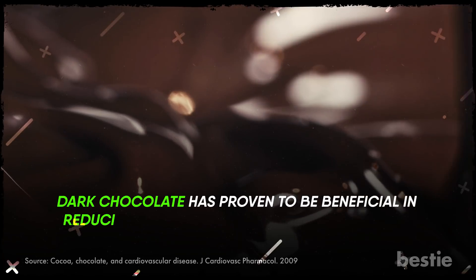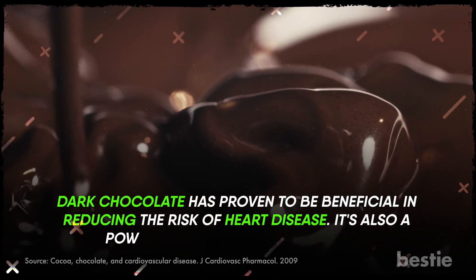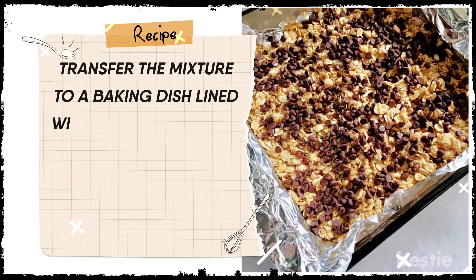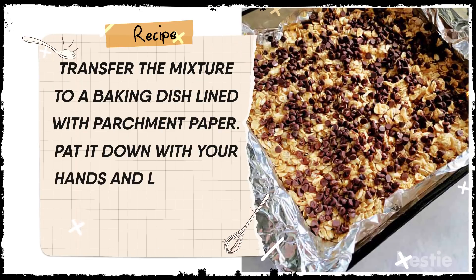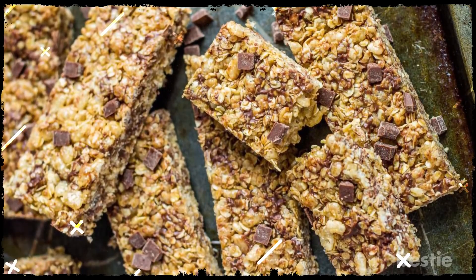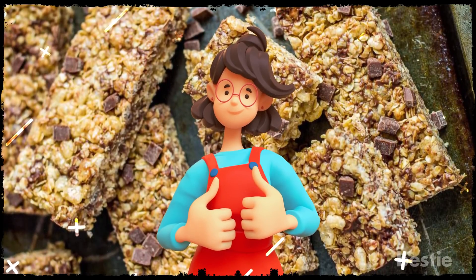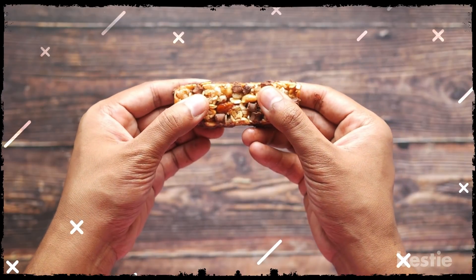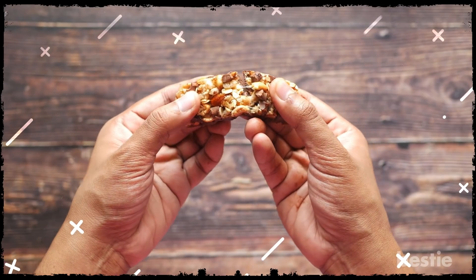Dark chocolate has been proven to be beneficial in reducing the risk of heart disease. It's also a powerful source of antioxidants. Transfer the mixture to a baking dish lined with parchment paper. Pat it down with your hands and let it cool in your fridge for a couple hours. Cut rectangular bars or bite-sized squares and enjoy! This will instantly energize you. You can carry them to work if you have a busy routine. Making your own granola bars from scratch is totally worth it.